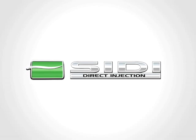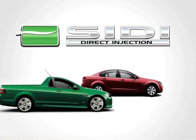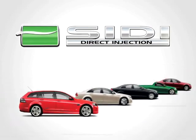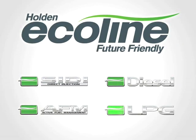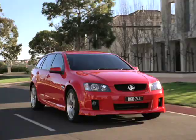Spark Ignition Direct Injection, or SIDI, now available within the Commodore SV6 Ute, Statesman, Caprice and Sport Wagon range, is the most recent addition to Holden's Ecoline strategy. Along with diesel, active fuel management and LPG, it is one of several easily accessible solutions to help reduce running costs and increase fuel efficiency.